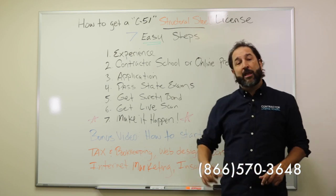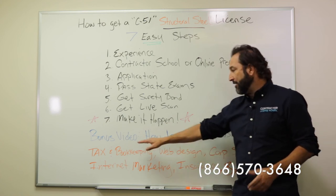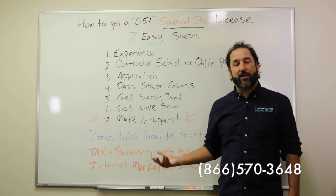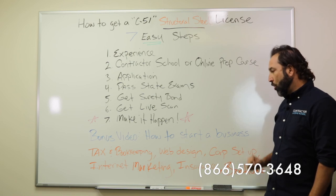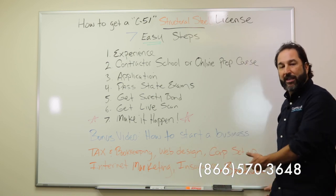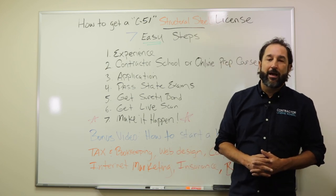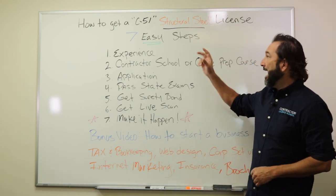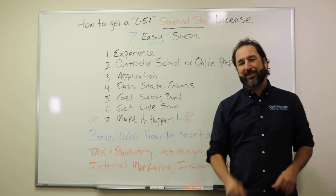Ladies and gentlemen, don't forget we have some stuff down below in our description. Please subscribe and watch some of our videos, like how to start a business, or get information on things like tax and bookkeeping, web design, corporation setup, internet marketing, and insurance. You can even get our brochure which will walk you through some of those things. My name is Alan with the Contractor License School, and this has been a tutorial video on how to get a C-51 structural steel construction license. We'll see you soon.